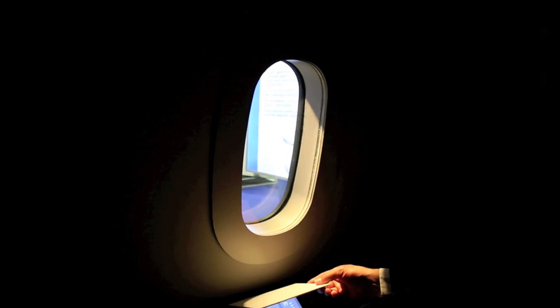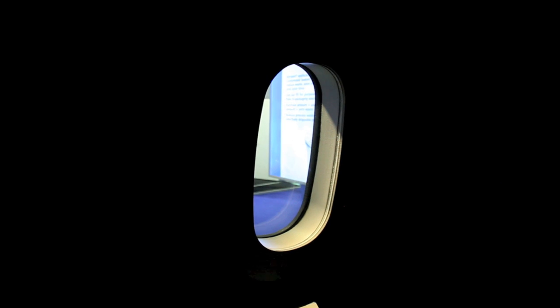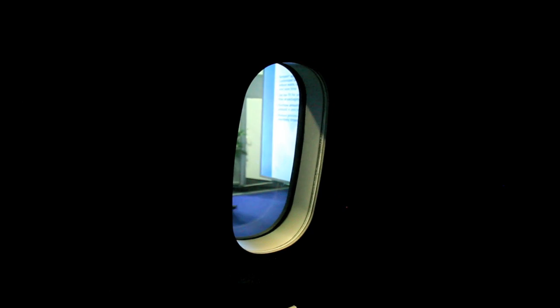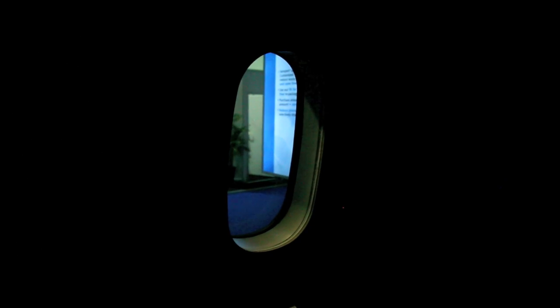Instead of the manual shades that you have right now on really every commercial aircraft, those window shades will no longer be on the 787. What we will have is a window shade that will darken at the touch of a button. At each window, each passenger will be able to touch a button to darken the window shade from very clear to very dark, and several settings in between.